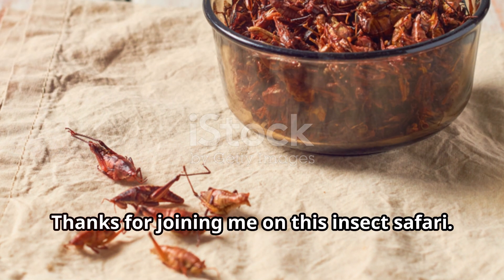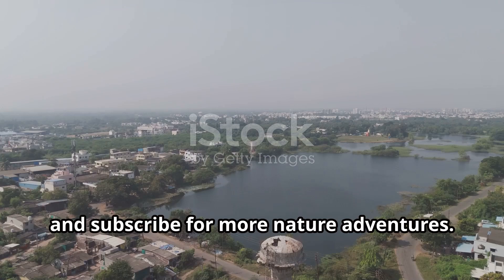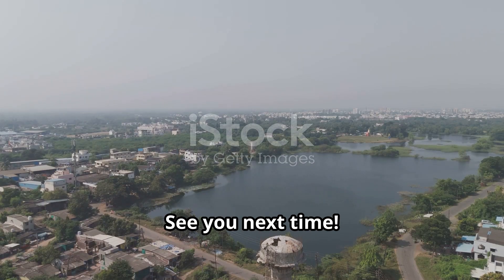Thanks for joining me on this insect safari. Don't forget to like, comment, and subscribe for more nature adventures. See you next time.